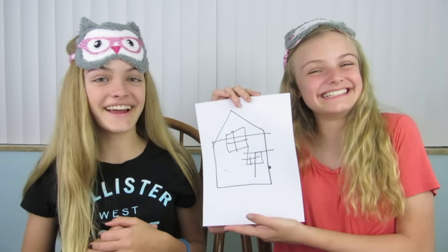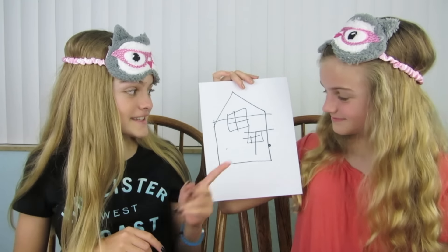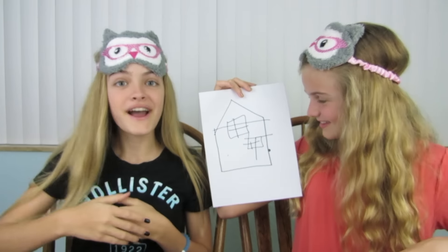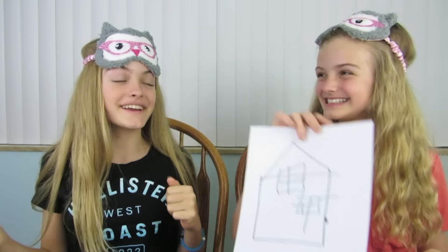I actually did really well — I was not expecting this. Here it is. I can tell what that is — I see windows and I guess that's a roof and the building. I think it's a house. Yep, you're correct! Yay — three points!